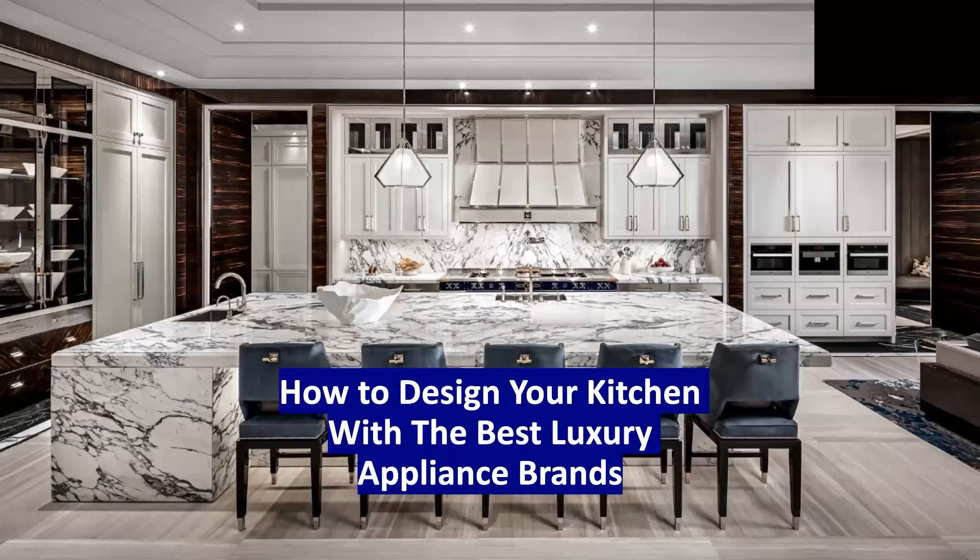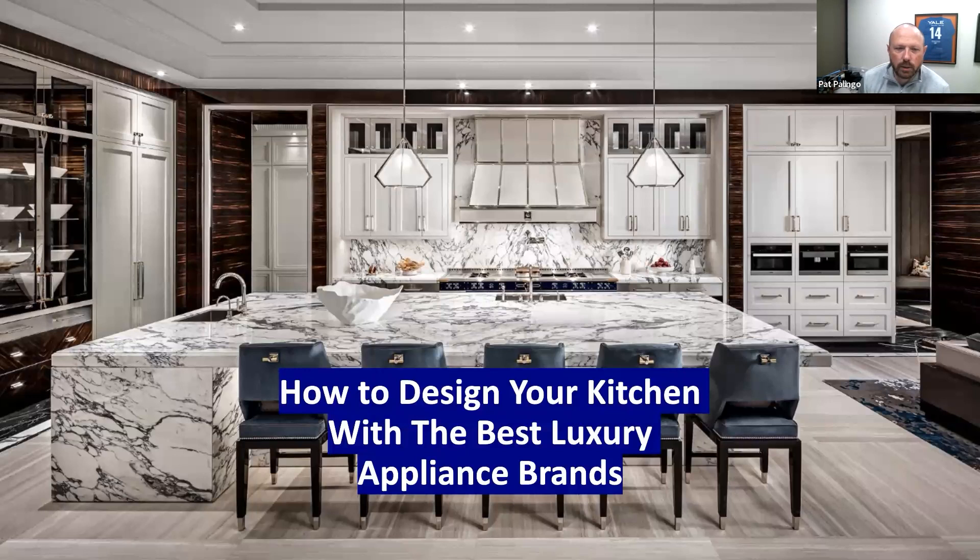Welcome everybody to the presentation this morning. We're talking about how to design your kitchen with the best luxury appliance brands. I'm Pat Polingo from Yale Appliance, and with me is Steve Scheinkoff, our CEO.